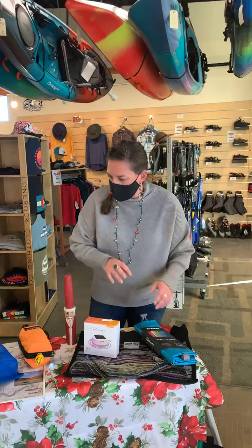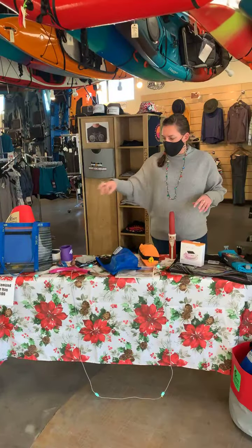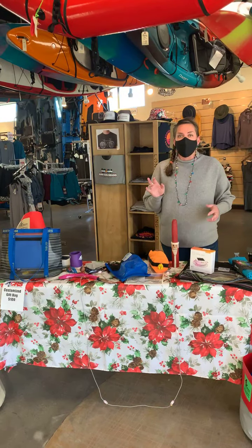That is $100, and you get to choose from each category, so you can mix and match and make it your own. It's a great gift for any boater in your life.